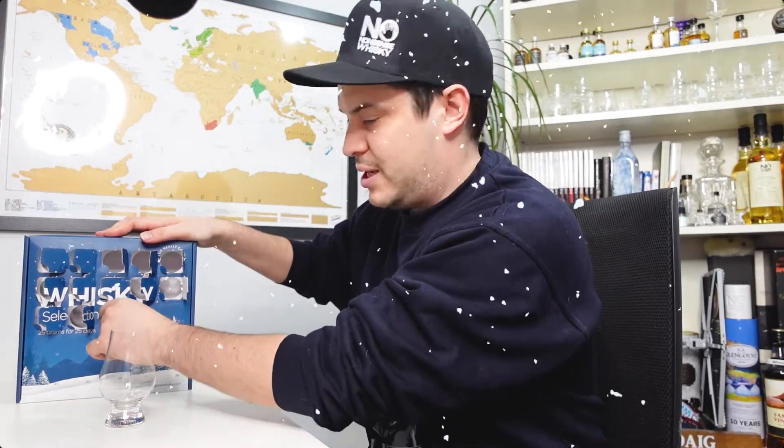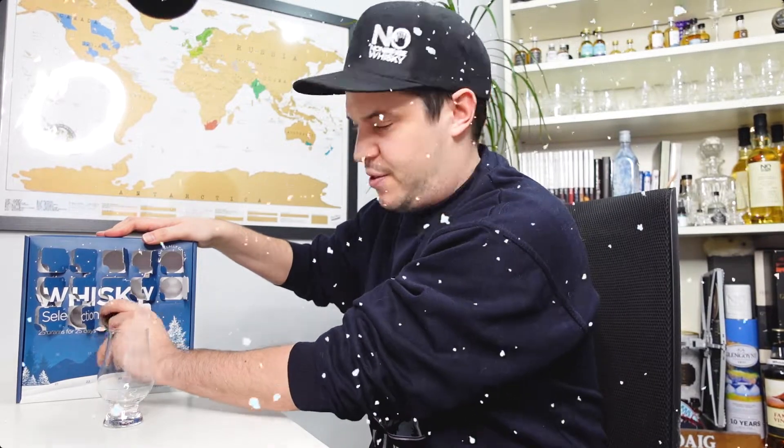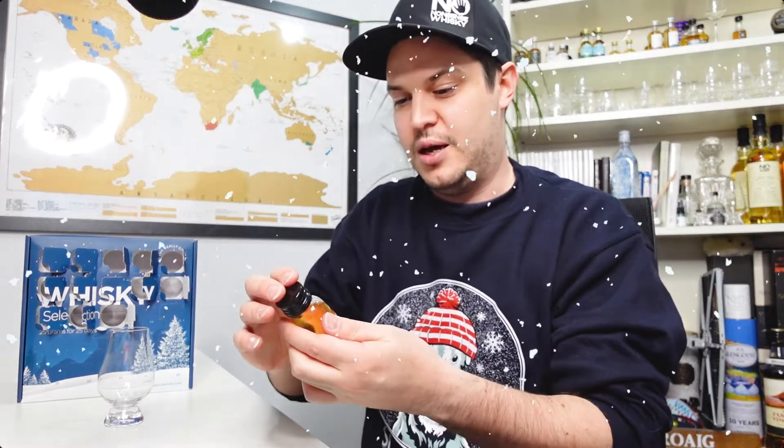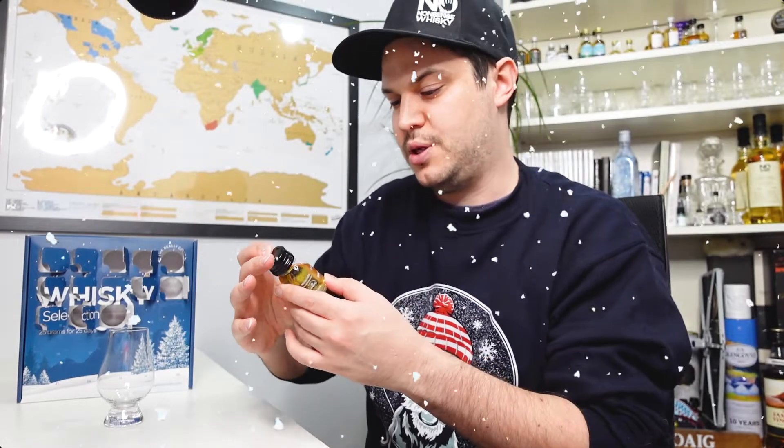Roughly halfway through now, which is exciting. My record for these Advent Calendar things is 16 days, so we're getting there. We have the Glen Turret Peated. I have no frame of reference for this because I'm very understudied on Glen Turret actually — I've tried a few independent bottler versions of them.